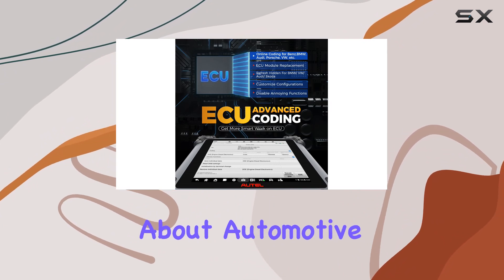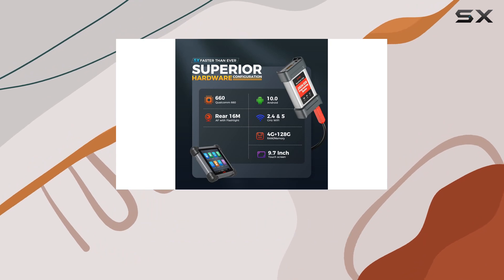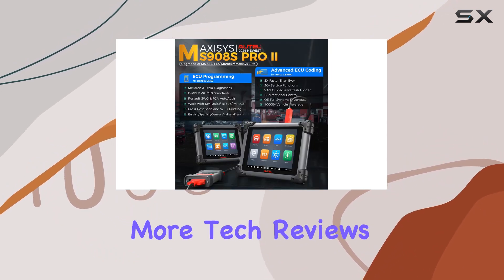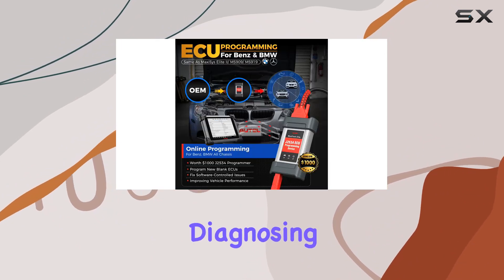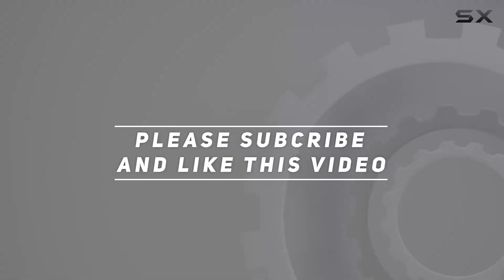If you're serious about automotive diagnostics, the Autel MaxiSys MS908S Pro 2 is worth a try. Don't forget to hit that like button, subscribe for more tech reviews, and leave your thoughts in the comments below. Until next time, happy diagnosing! Check out the video description for the updated price, and thank you for watching.